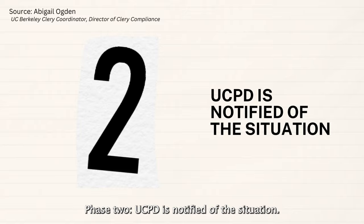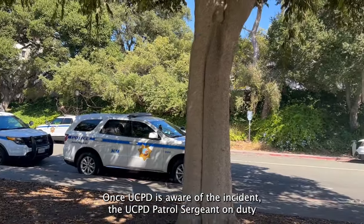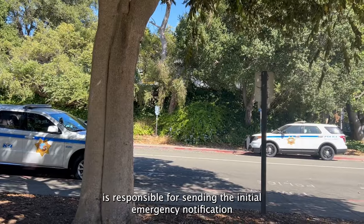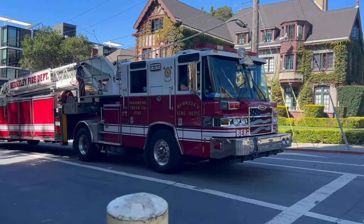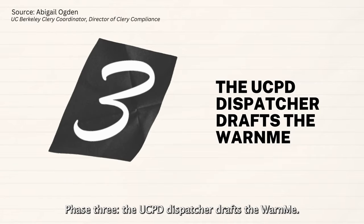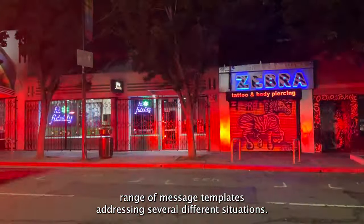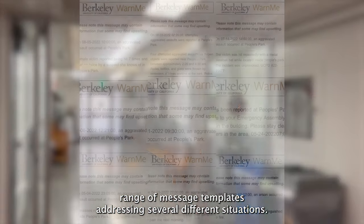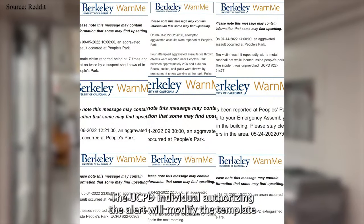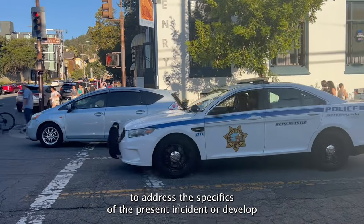Phase 2: UCPD is notified of the situation. Once UCPD is aware of the incident, the UCPD patrol sergeant on duty is responsible for sending the initial emergency notification in a timely manner to all students and employees. Phase 3: the UCPD dispatcher drafts the Warn Me. The university has a wide range of message templates addressing several different situations.